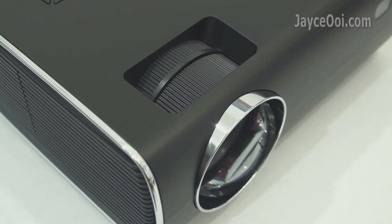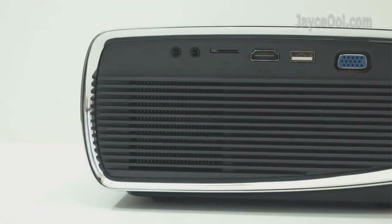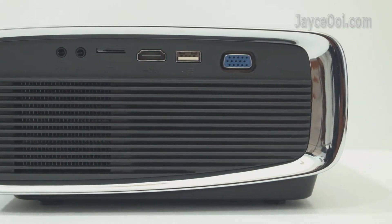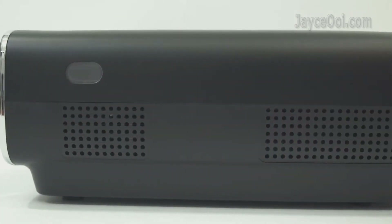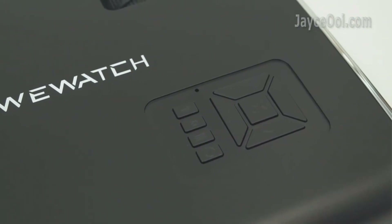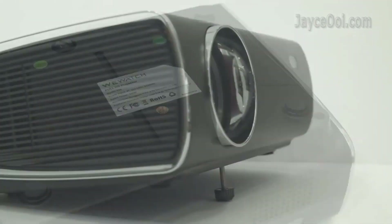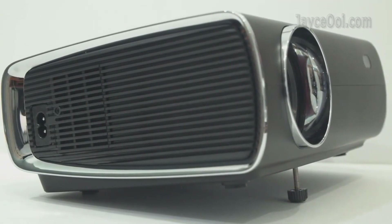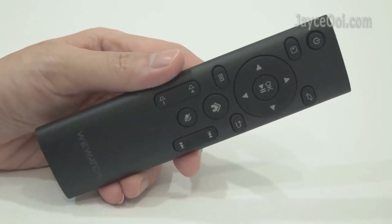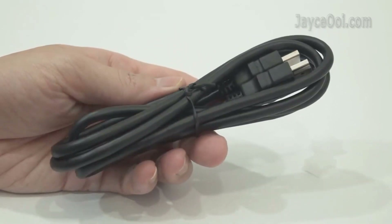Additionally, Bluetooth connectivity allows you to wirelessly pair the projector with external speakers or headphones for an immersive audio experience. The projector also comes equipped with a built-in speaker — a convenient feature for casual use, though users seeking more robust audio can connect external speakers via Bluetooth or the audio output ports. The WUH-V56's portability and user-friendly interface make it easy to move and set up in various locations, whether for an outdoor movie night, home theater, or larger-screen viewing.